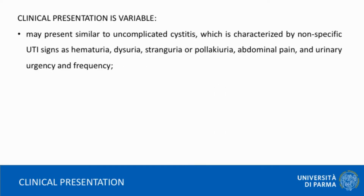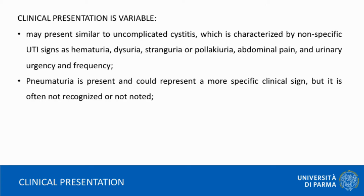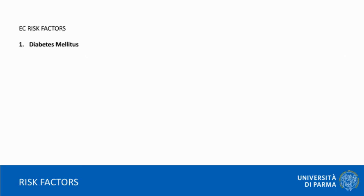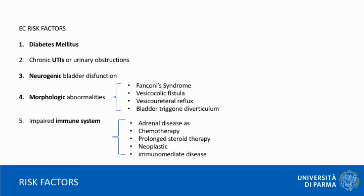Clinical presentation of EC is variable and patients with EC are not subject to gender or age predisposition. Diabetes mellitus appears as the most common risk factor for the development of EC, but many other underlying conditions have been mentioned in literature and should be taken into consideration.